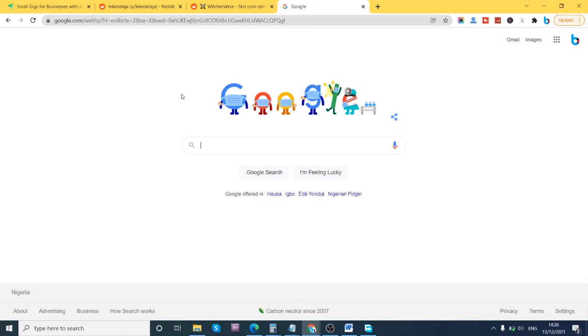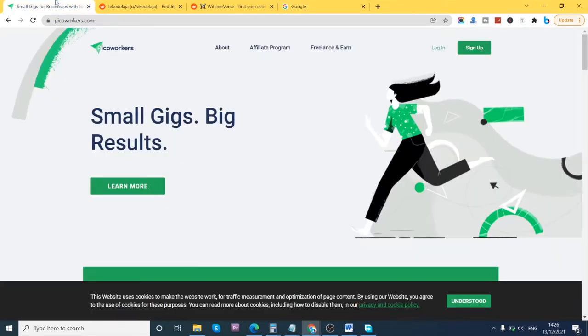This website is picoworkers.com. Before I proceed, please kindly subscribe to my channel and click on the notifications bell icon beside the subscription button, so that every time I make a new post it sends you a notification. That way you won't be missing my posts. Now let's get into it.